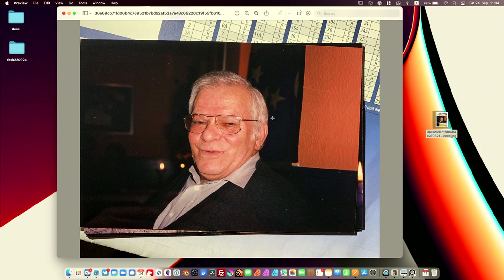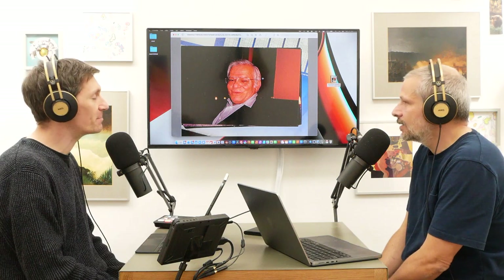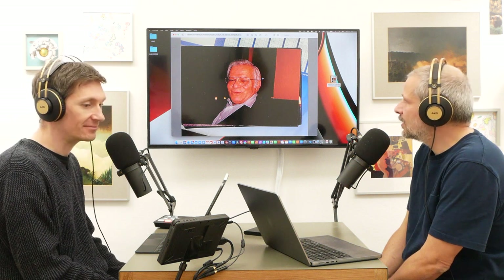That is true. And here he is — that is my father. As gray as I am now. I think he was in his 60s when this picture was taken. That was my father. And your dad was Spanish, right? He was from Madrid in Spain.